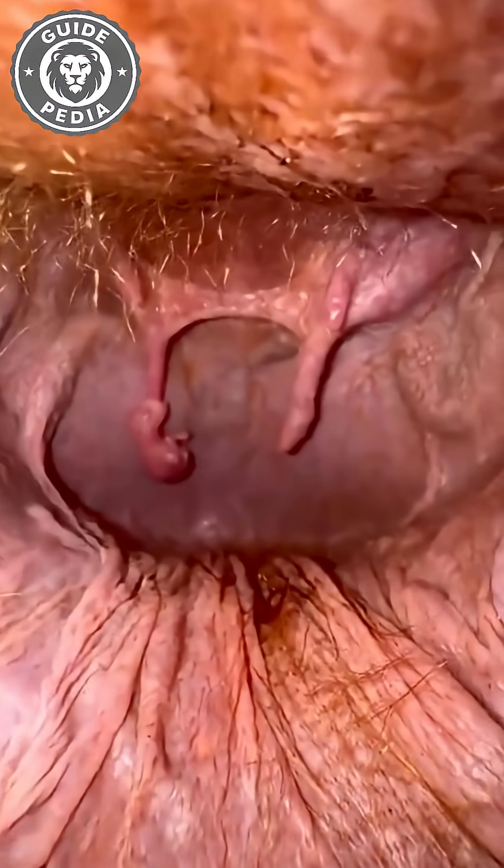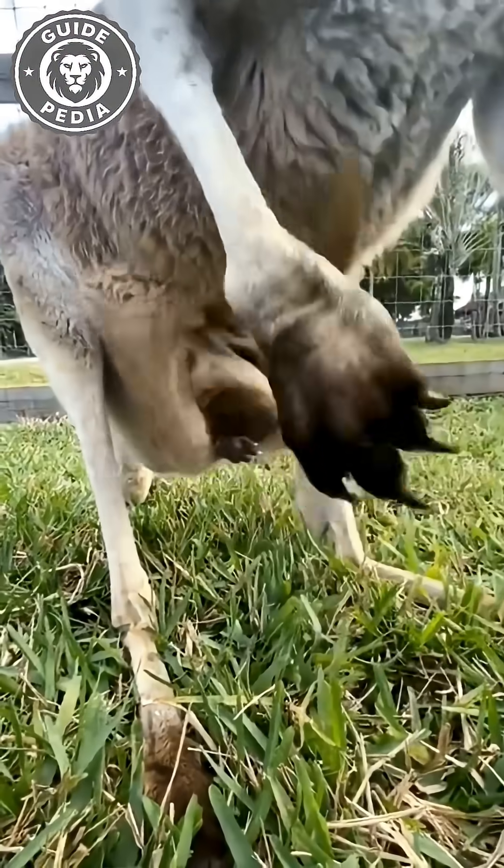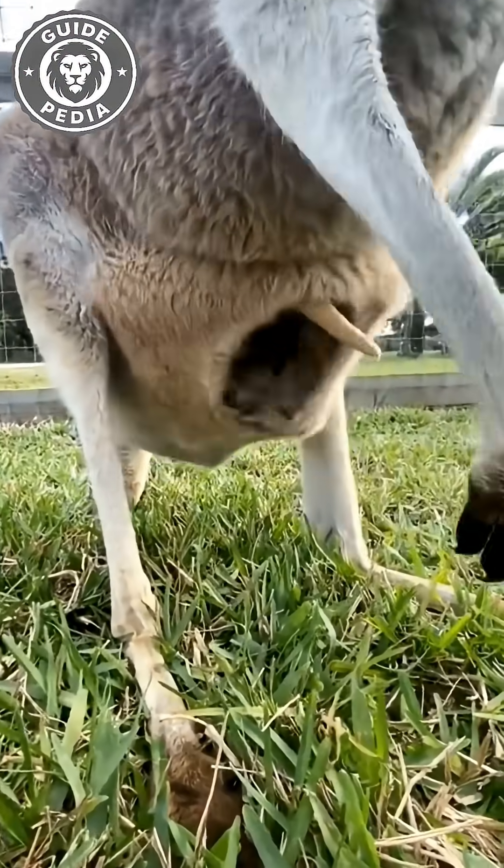Ever wondered how a baby kangaroo, smaller than a grape and weighing less than a quarter of an ounce, manages to crawl into its mother's pouch right after birth? It sounds impossible, but it's nature's most delicate miracle.